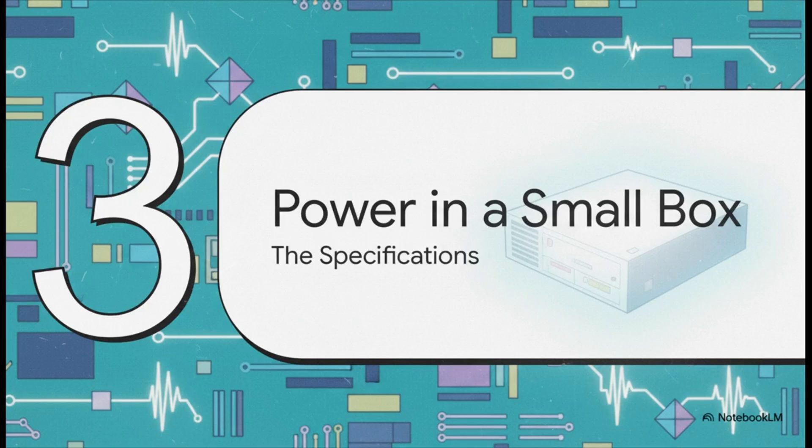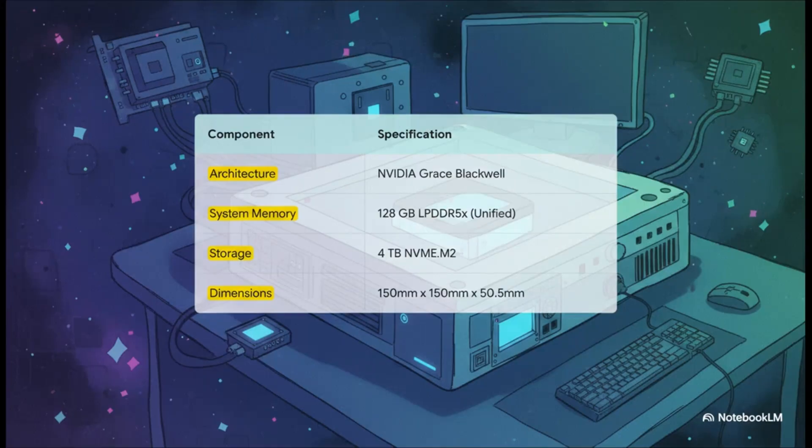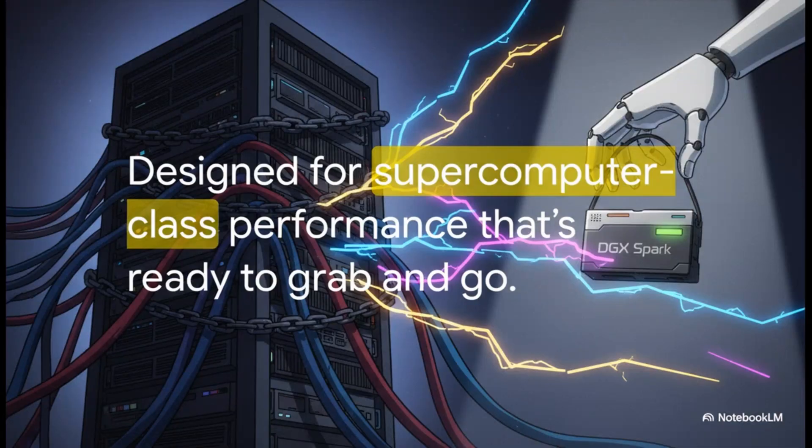Can it really deliver on that supercomputer performance promise? At its heart is the brand new Nvidia Grace Blackwell architecture, paired with a massive 128 gigs of unified memory — absolutely crucial for juggling huge AI models — and a blazing fast four-terabyte drive. The dimensions are just wild; it's barely the size of a small book. The engineering that went into this is incredible.